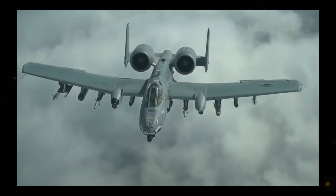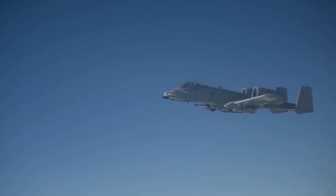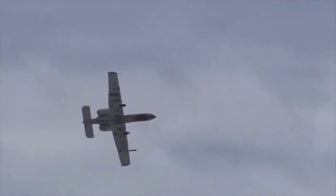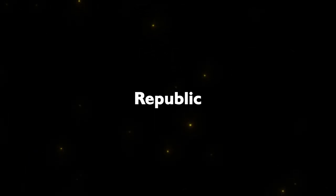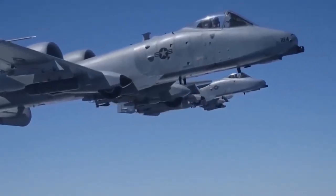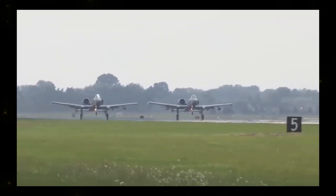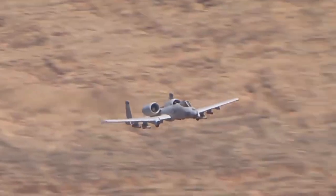The AAX program of 1966 called for the creation of an innovative warplane capable of turning the tide. Two giants, Northrop and Fairchild Republic, rose to the challenge, resulting in the YA-9A and the YA-10A going head-to-head in a fly-off competition. The A-10 Thunderbolt emerged as the victor, earning its legendary status with unparalleled finesse.